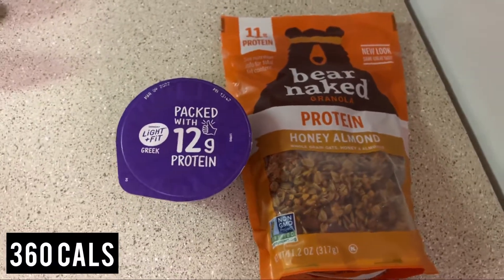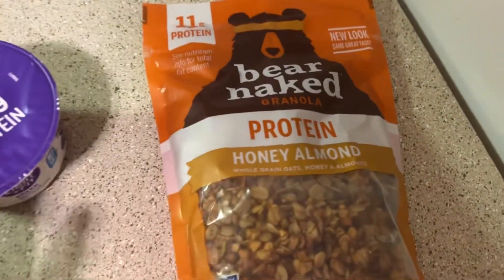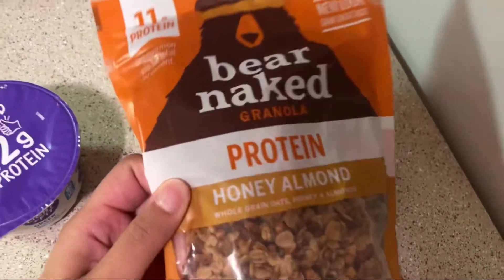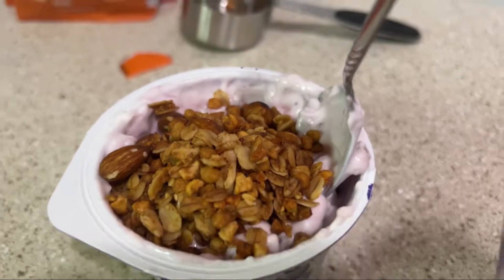Then I had a little snack — it's just some granola with protein and some blueberry yogurt. I put the granola in the yogurt and it was actually really really tasty. I don't know why I used blueberry, but it was good.